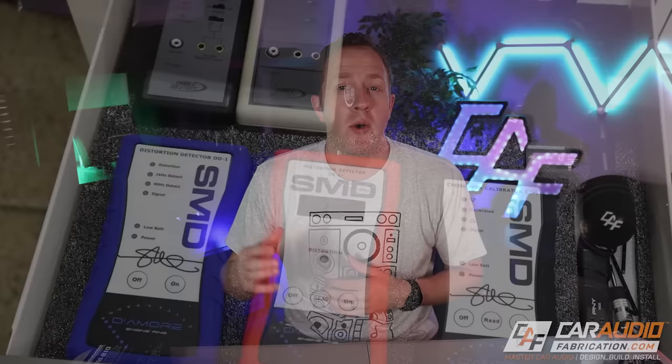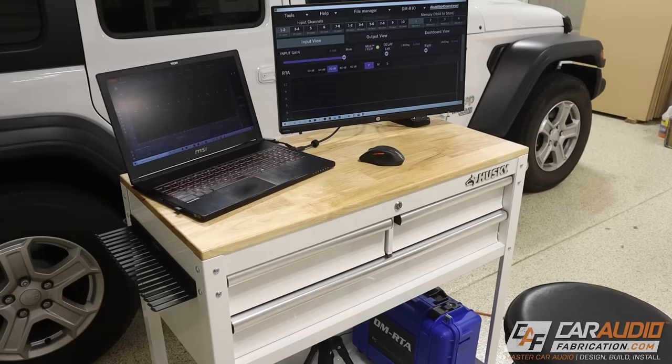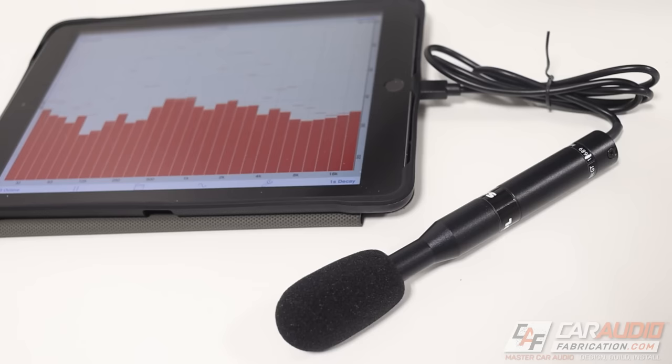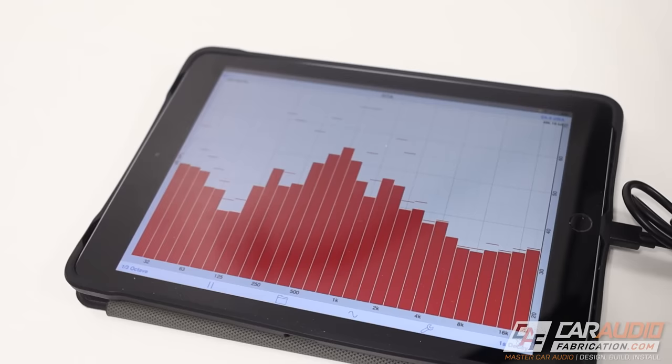Number six: tuning with proper tools and not just by ear. Of course what your ears hear is important, but when adjusting the gain on your amplifier or targeting a curve, you want to use a good quality set of tools. If you're only doing one install, it may not make sense to invest heavily in tools. Look for an amplifier with a gain-setting light that illuminates when it detects clipping, and there are tuning microphones that work with just your phone if you're on a budget.